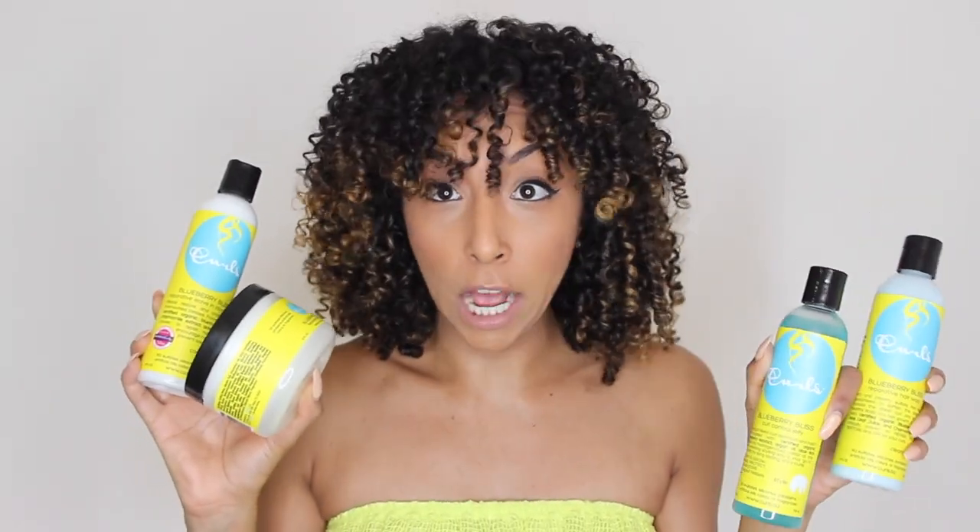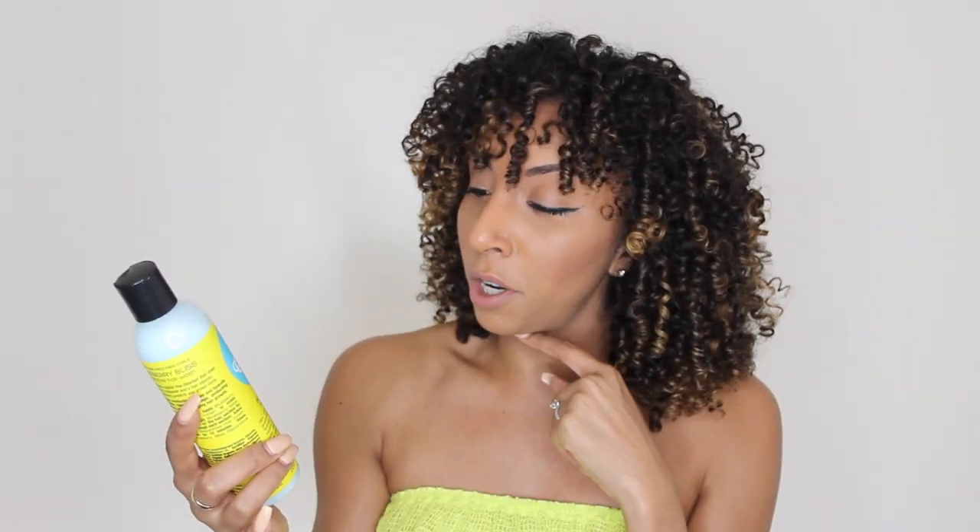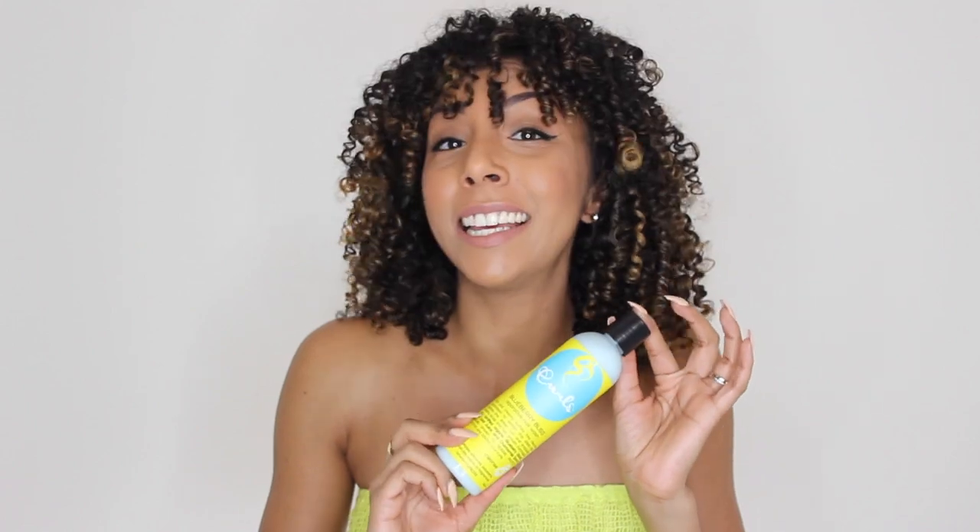Let me break these all down one at a time, starting with their shampoo — the Berry Bliss Reparative Hair Wash. It says it's a rich and creamy sulfate-free cleanser guaranteed to soften the driest curls and encourage healthy scalp and hair growth. And this stuff smells like cotton candy — like blueberry cotton candy, just a big bottle of candy all up in your hair. It smells so good. I think this is my new favorite smelling line. If you like sweet stuff, you're gonna love this.